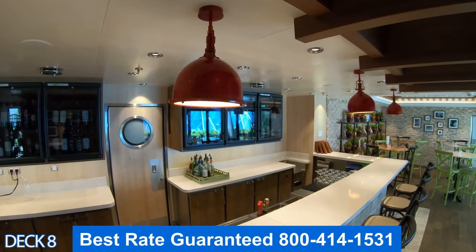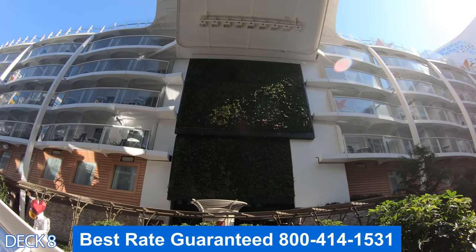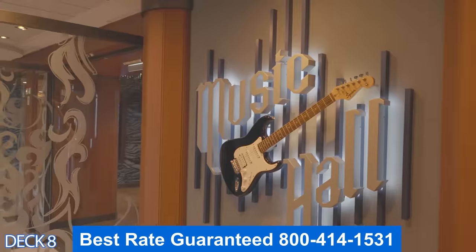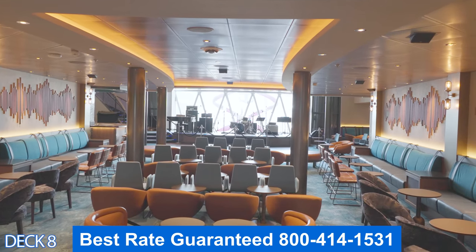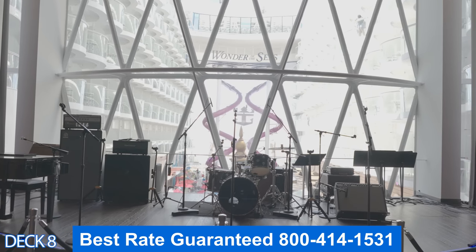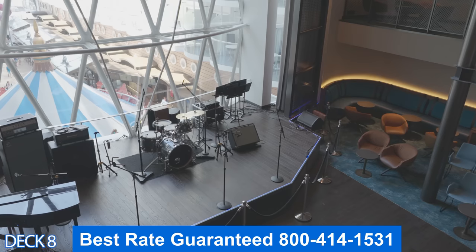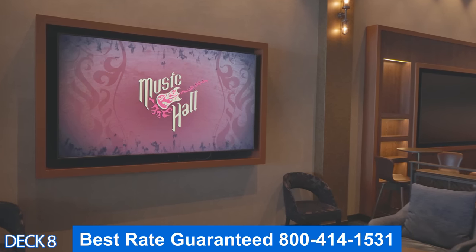Right next to the Italian restaurant is the Wine Bar — a cozy spot to grab a glass of wine. Right past the Trellis Bar is the Rising Tide Bar. We're going to head on down to Deck 5 and take a look at that in a little bit. This is the Music Hall. It's one of my favorite venues. Enjoy live rock cover bands who sound like the real thing. They have excellent bands that play throughout the entire cruise, so you'll enjoy all different types of activities and music over here.